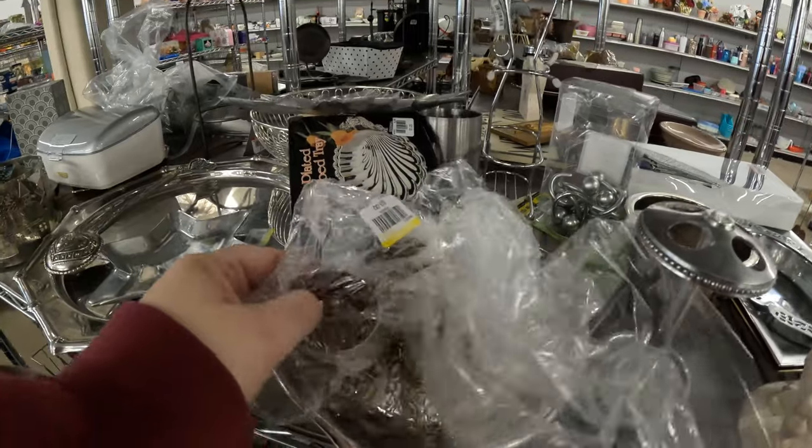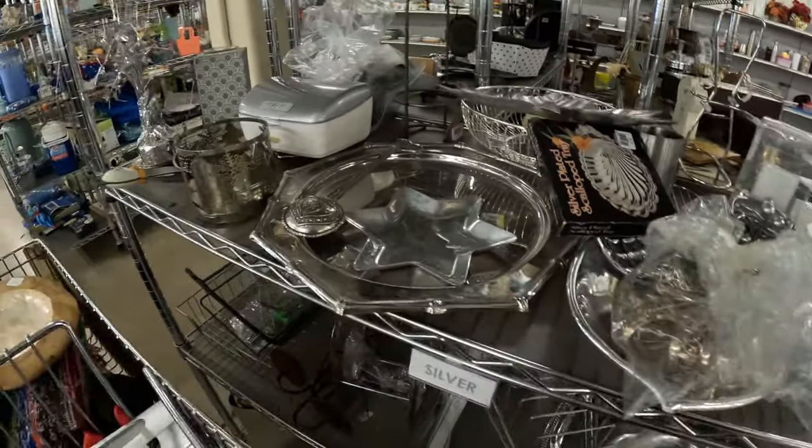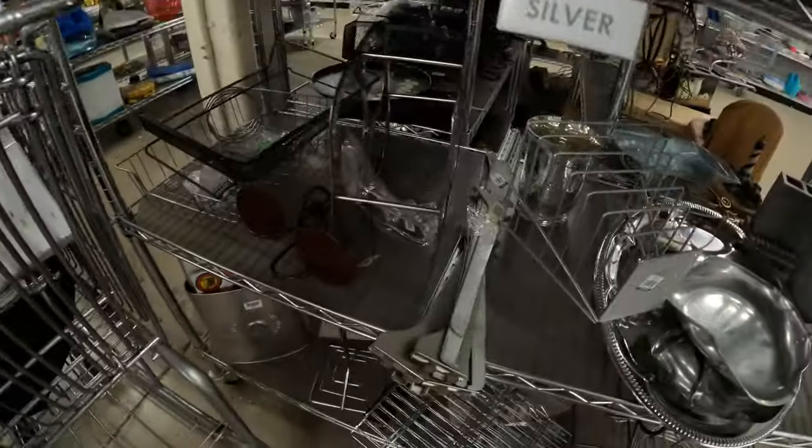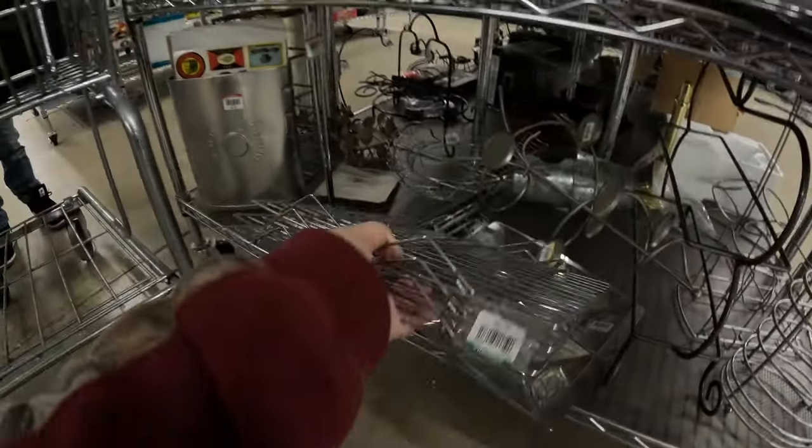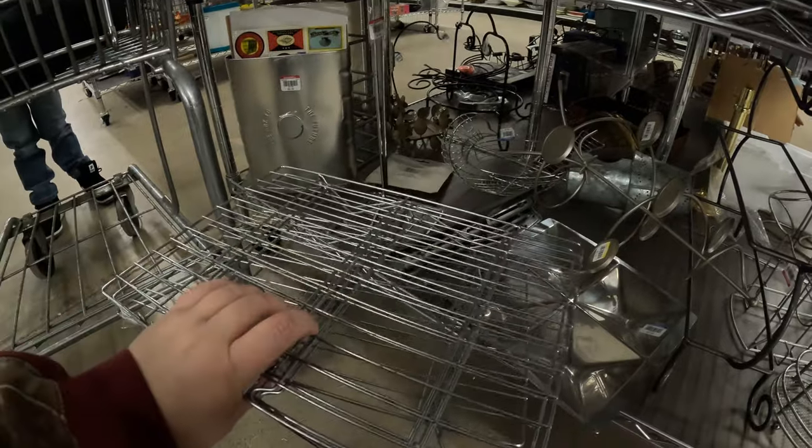And here's some three dollar napkin rings, cookie cooling trays. I really need them but not right now.